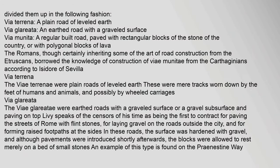Road types were divided in the following fashion: via terraina, a plain road of leveled earth; via glariata, an earthed road with a graveled surface; and via munita, a regular built road paved with rectangular blocks of stone of the country, or with polygonal blocks of lava. The Romans, though certainly inheriting some of the art of road construction from the Etruscans, borrowed the knowledge of construction of via munitae from the Carthaginians.